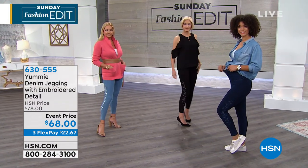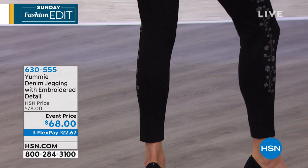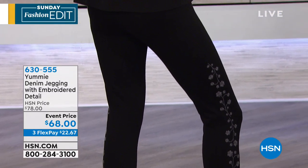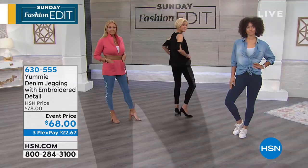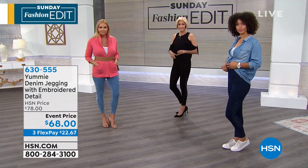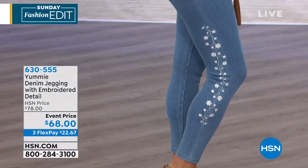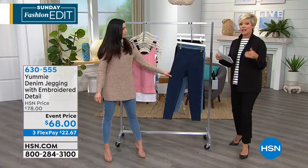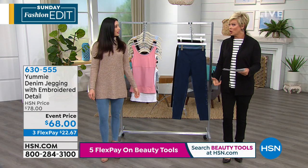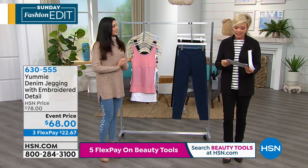You can style these so many different ways with the spring months coming. These are a great transition piece — the embroidery is high enough if you wanted to wear a boot, but sandals, sneakers, or heels would all work. I do want to point out, because I tried these on, they are a little on the shorter side for me — I'm five nine. If you didn't want to wear a taller boot they're great for that. If you're petite, they're the perfect length. The inseam is about 26 and a quarter inches.